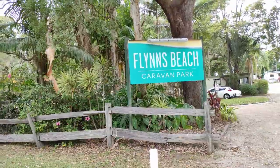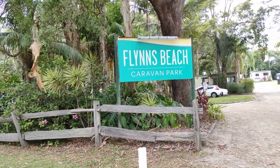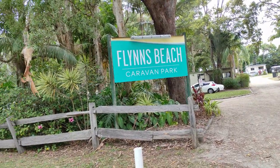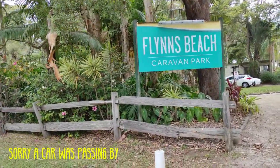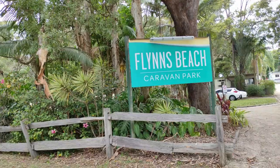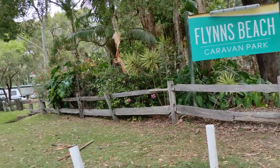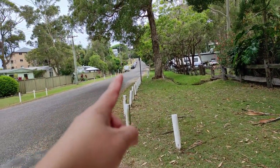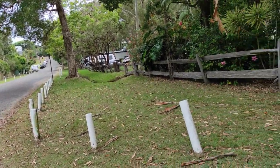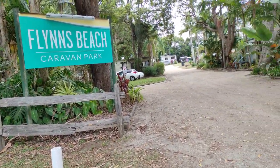Hello everyone, I'm back and this time I wanted to bring you to where we are now. We're at Flynn's Beach Caravan Park, which is located in Port Macquarie. We decided to stay in this area and I wanted my kids to experience what caravan park accommodation would be like. What's so good about Flynn's Beach Caravan Park is if you go further up, that bit is already the beach - a tiny beautiful walk - and it's very accessible.